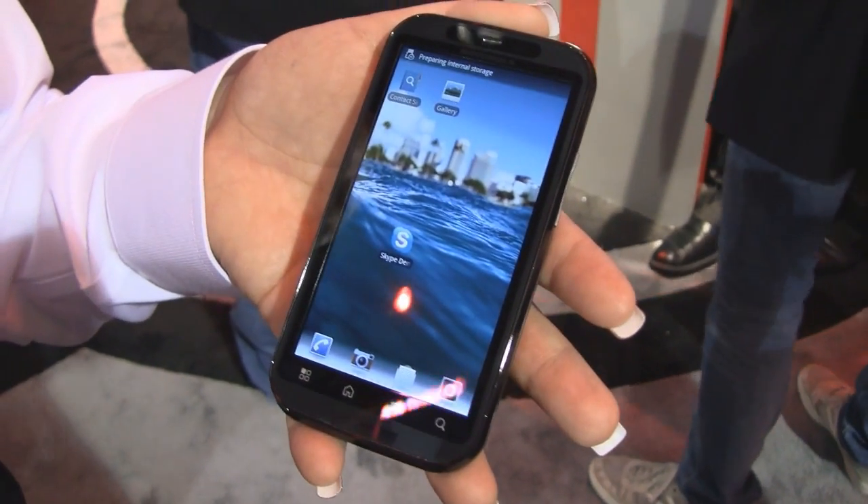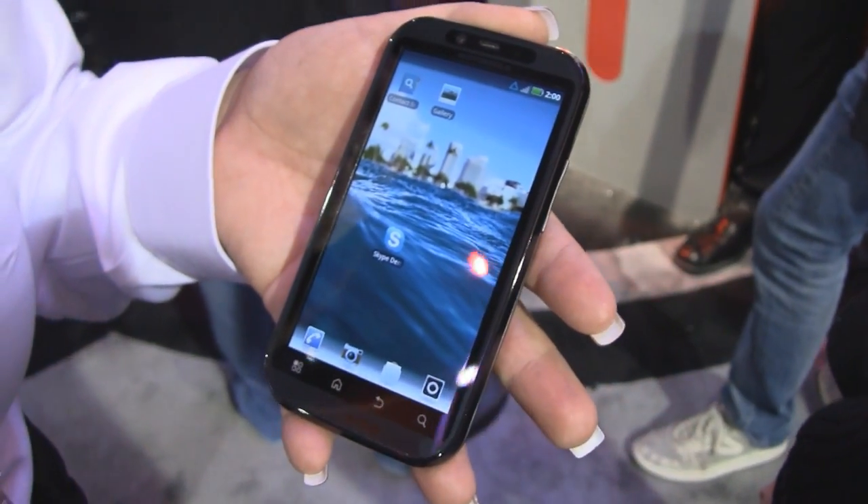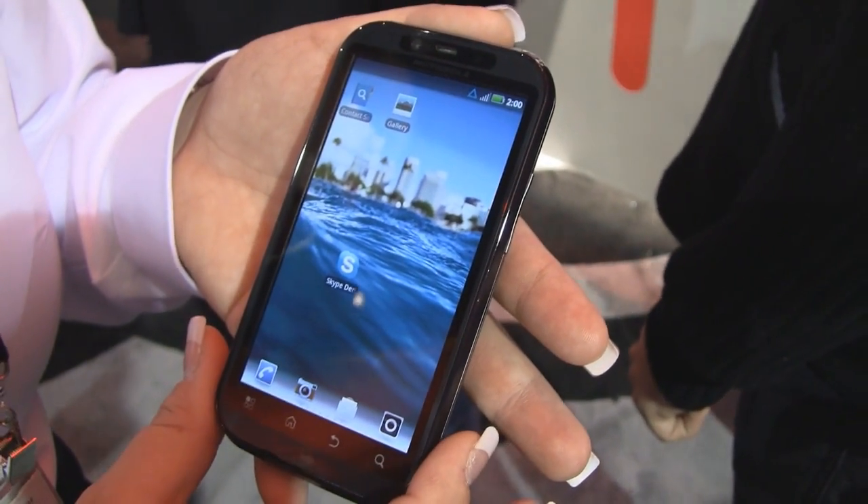This is the Motorola Droid Bionic with Verizon Wireless on our most advanced 4G LTE network. This is a 4.3 inch display.